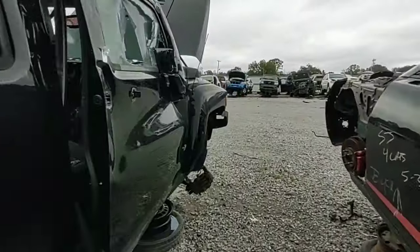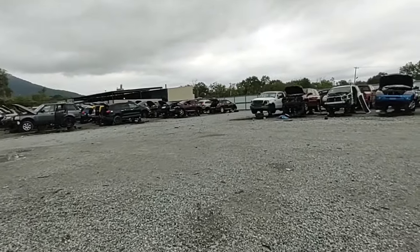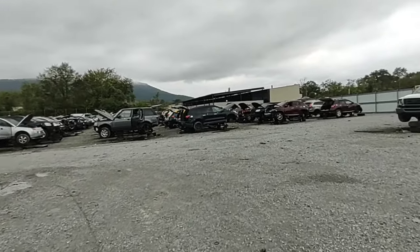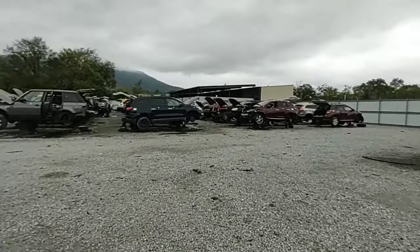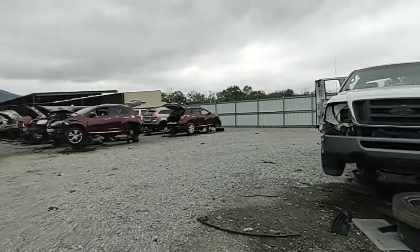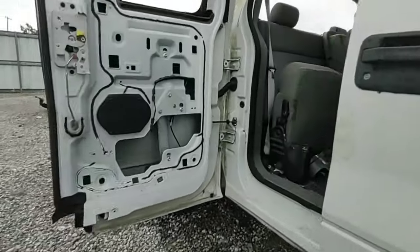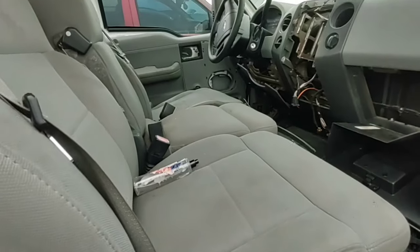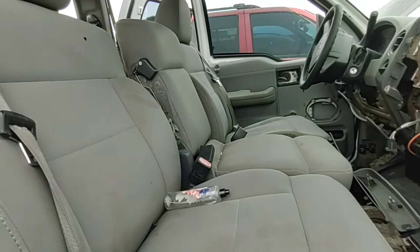There's several in this next row I want to take a look at. I'll come back to those. I'll check out that white F-150. Not really going to peek too much at the SUVs. It's starting to sprinkle and I'm not trying to get too wet. Another base model — oh, this one has cloth seats. Mine are vinyl. I'd really, really like to have a good, clean set of these seats, but I want the cup holder and the console.